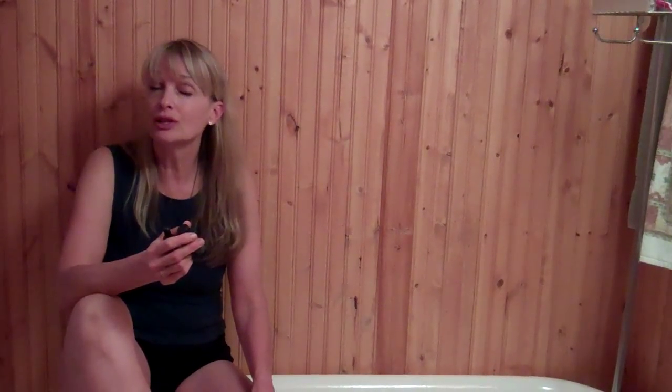Hi, I'm Susan Atkinson, the creator of Bath Hub Yoga, and I'm going to talk for a moment about essential oils and why essential oils are important to use in your bath.